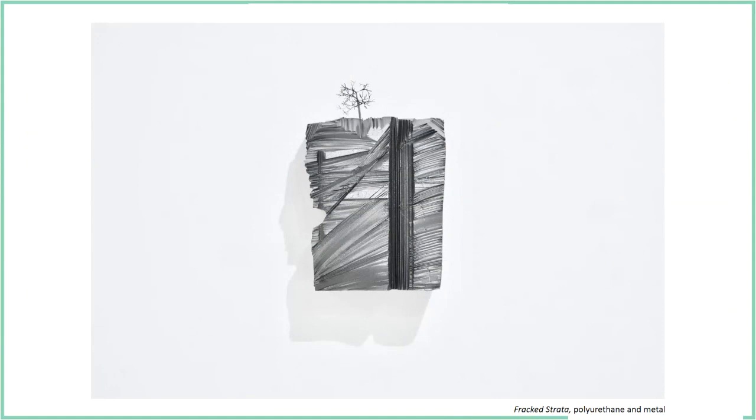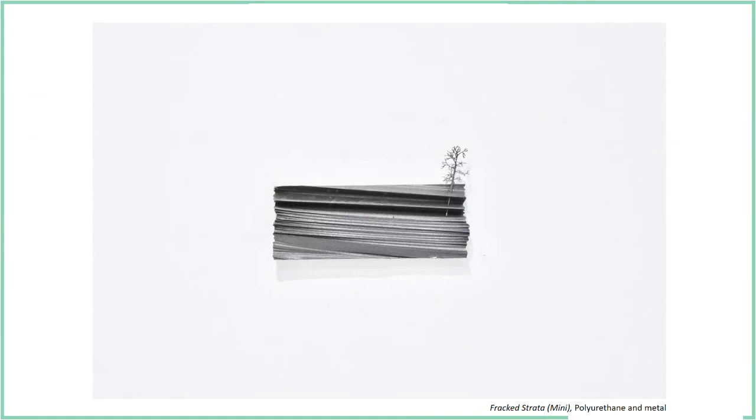Moving on from that, I was looking into making works based on strata. It was around the time when fracking was coming to the UK, and I was thinking about cross-sections and strata — making something that resembled a strata, something that resembled a very arid landscape with remnants of drilling and miniatures. These were probably about 30 centimeters by 20 centimeters, and then 10 centimeters from the wall. This would be resembling a sort of latter stage of the process.